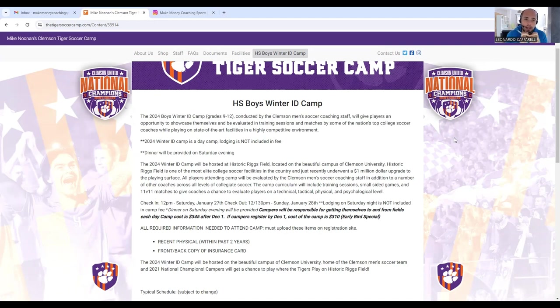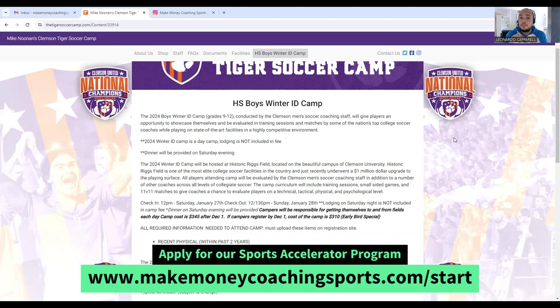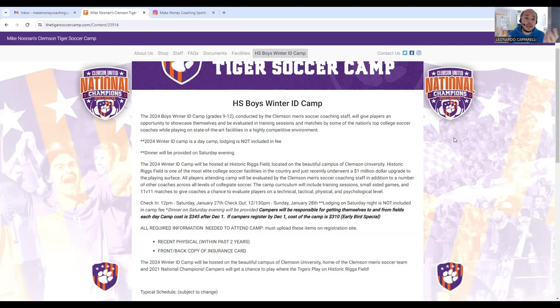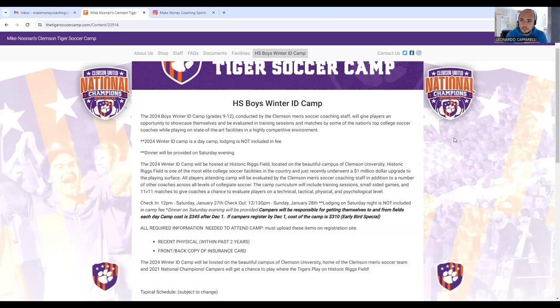A university is like an academy — they've got to look for players they're going to recruit early on. Running these winter ID camps is a fantastic way for parents to send their kids to experience what it's like to be part of the Clemson — or any university — training program, and also to get their kids in front of college coaches.